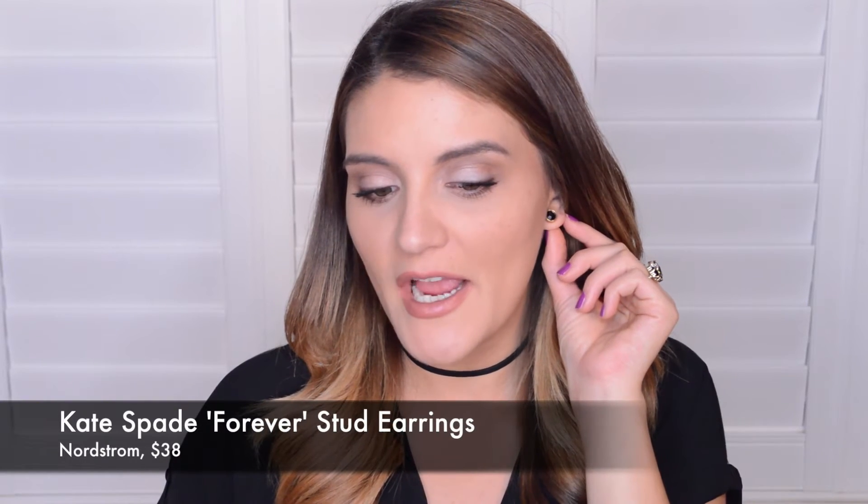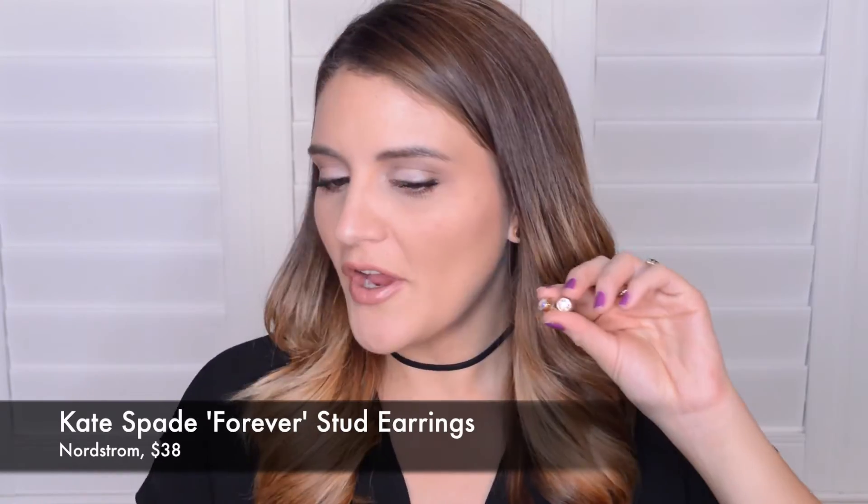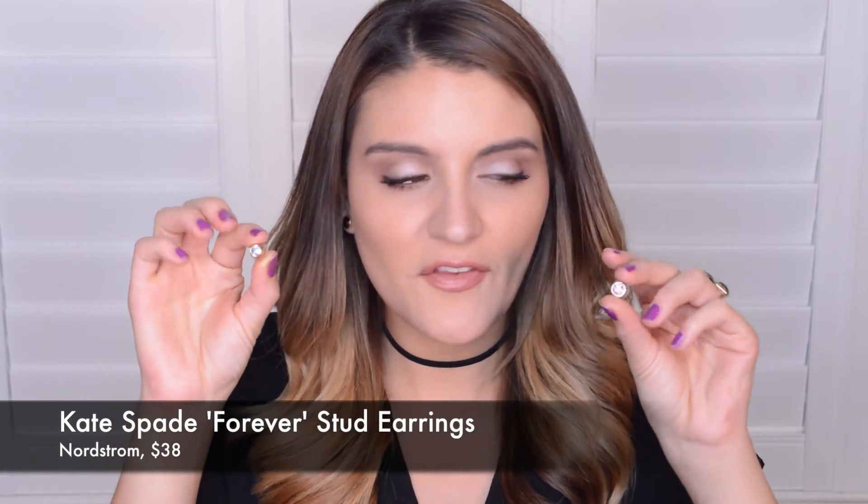Now on to some non-beauty stuff. The first thing I want to show you is the earrings I'm wearing right now — I also have another pair and another color. They're very simple little stud earrings by Kate Spade. I got mine in the Nordstrom Anniversary Sale. I have this pair which is black with a gold rim, and then another pair that looks clear on camera but actually has a beautiful iridescent shine with all these different colors. They're really cool studs that go with everything, and I've been wearing them all month.